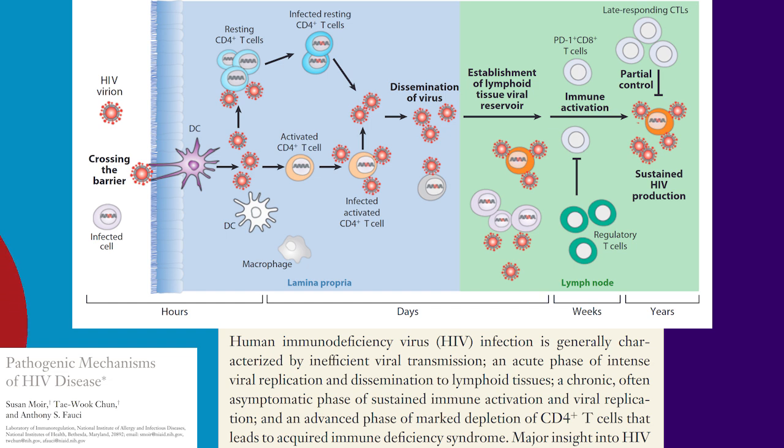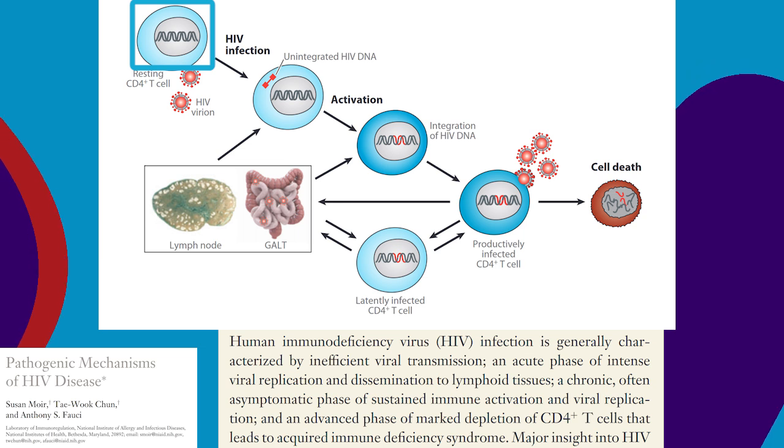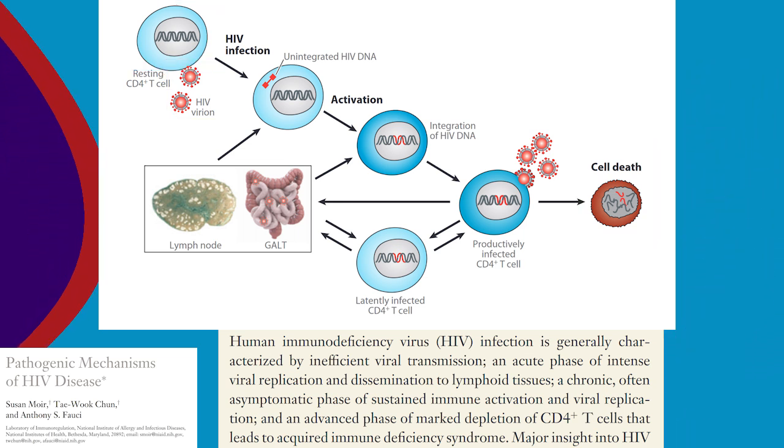AIDS is different. White blood cells called T cells that normally identify non-self invaders are attacked and severely depleted, making it way harder to fight off disease.